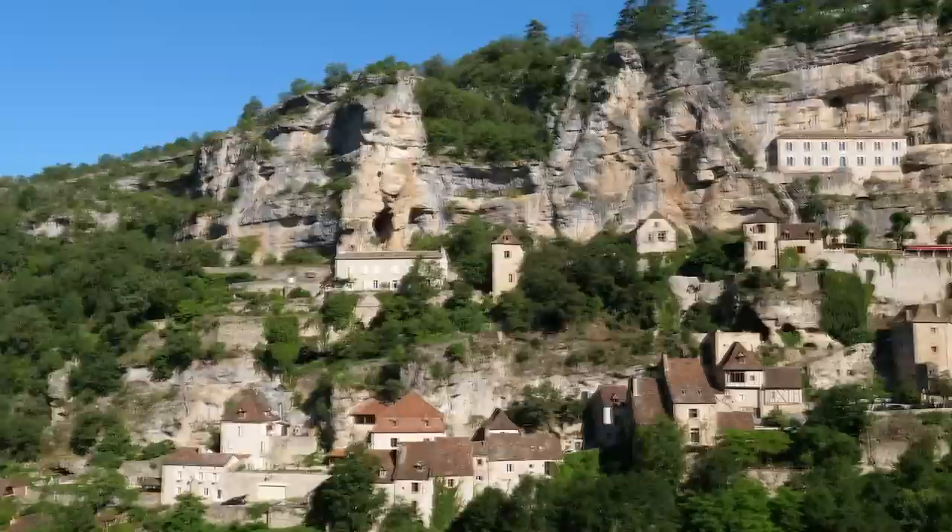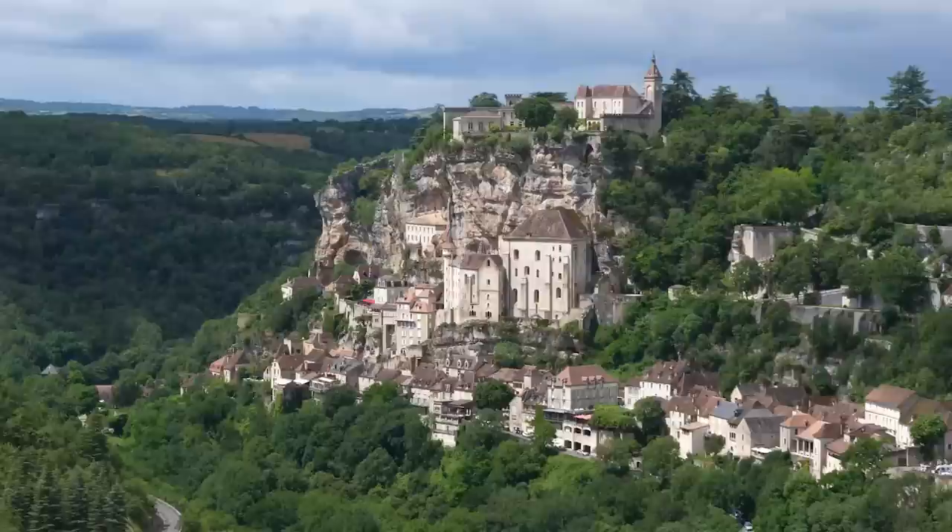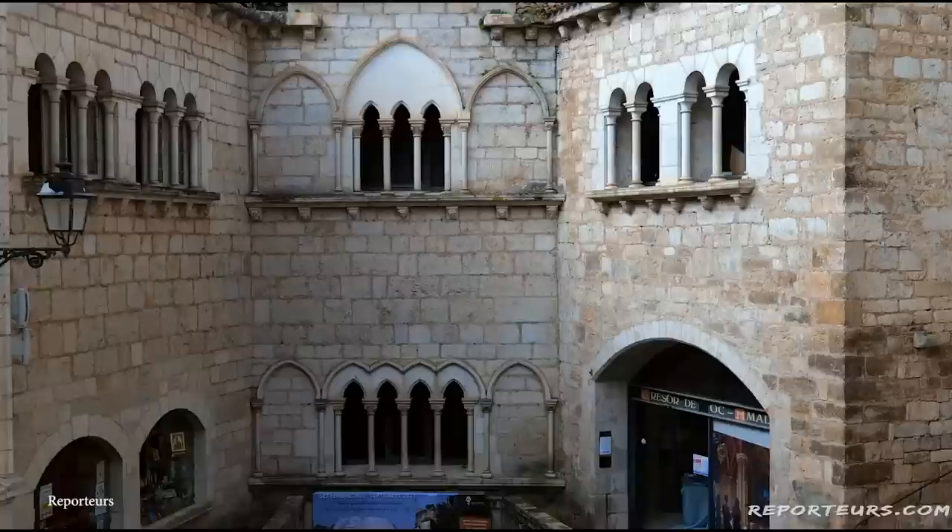Number 10: Rocamadour. While Rocamadour has a population of just 600, each and every year it receives a whopping 1 million visitors, and it's not hard to see why. Inhabited ever since the days of the cavemen, Rocamadour as we see it today was mainly built during the Middle Ages. A highly segregated village, the situation was such that each level of the village housed people of a different social class.